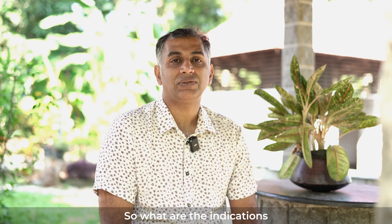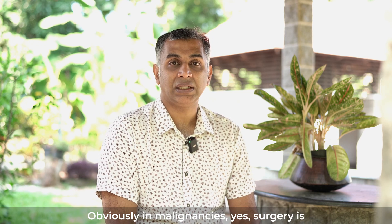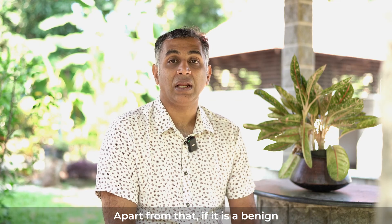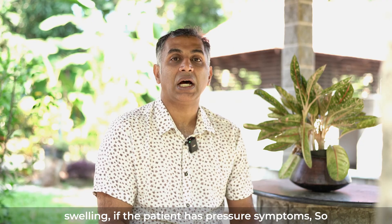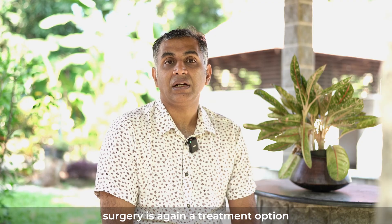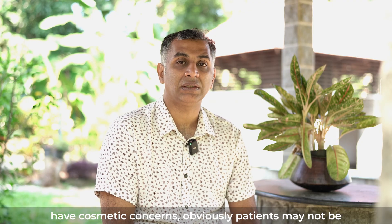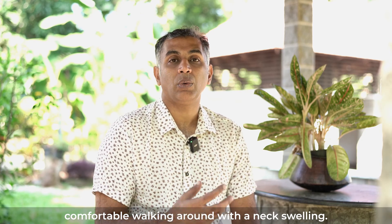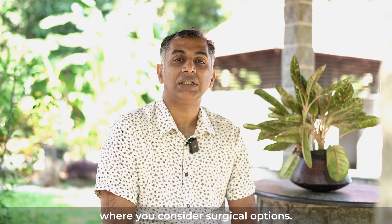So what are the indications for undergoing thyroid surgery? Obviously in malignancies, surgery is one of the treatment options. Apart from that, if it is a benign swelling and the patient has pressure symptoms — a large thyroid swelling causing pressure symptoms — then surgery is again a treatment option. The third situation is when you have cosmetic concerns, as patients may not be comfortable walking around with a neck swelling.